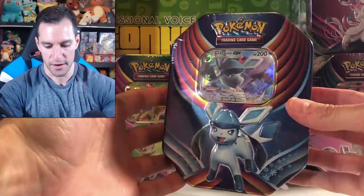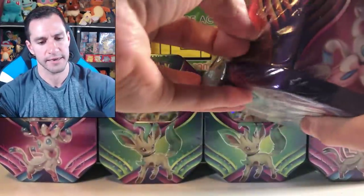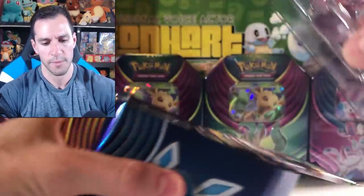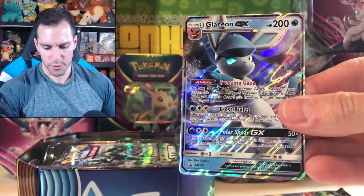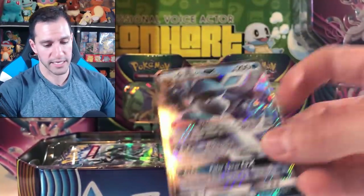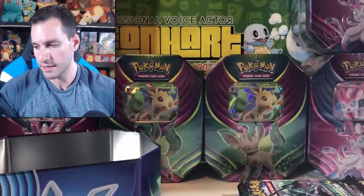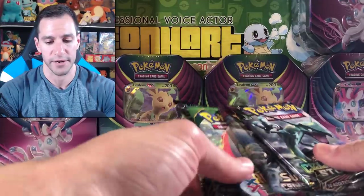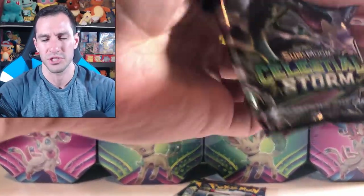We'll go with Glaceon GX now. Same thing - so we've opened up two Sylveon, one Leafeon, and now a Glaceon tin. There's the Glaceon GX promo - very nice and smooth and sleek. Subscribe, like, and comment your favorite Eeveelution. Walmart did release new Eeveelution tins like the original Jolteon, Flareon, and Vaporeon. I opened those up in a video two days ago. Man, I'm just posting so many videos these days.